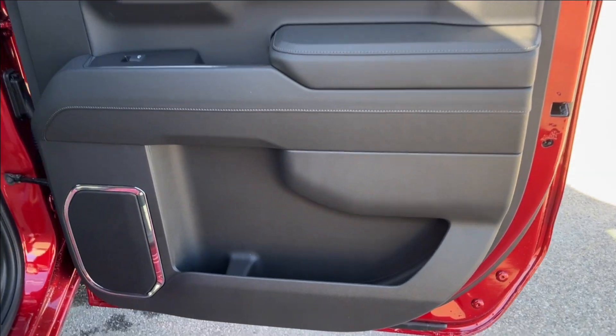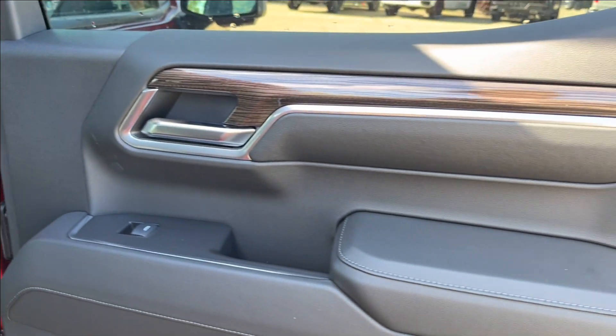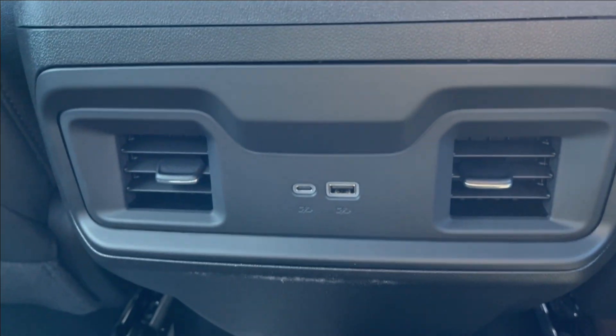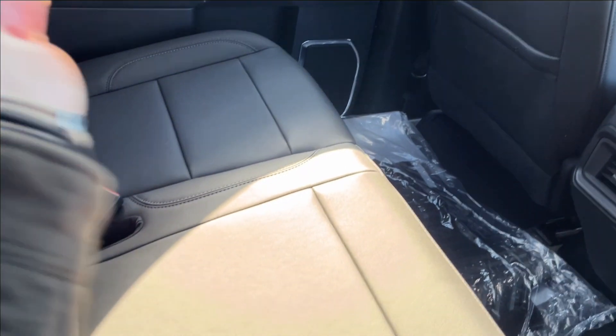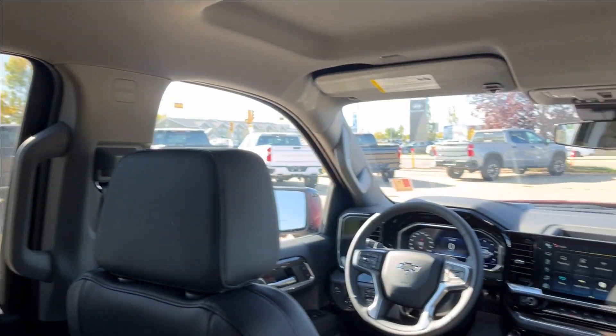Moving on to the rear interior — more paneling, storage on the bottom, next to the speakers. There are power windows again with the wood chrome. Pretty decent legroom, storage behind the passenger and driver's side, with rear cup holders, rear ventilation, and USB ports. As well as right in the center, cup holder and armrest. Storage behind the seats, as well as storage under the seats, with lamps up top and handles on the side.